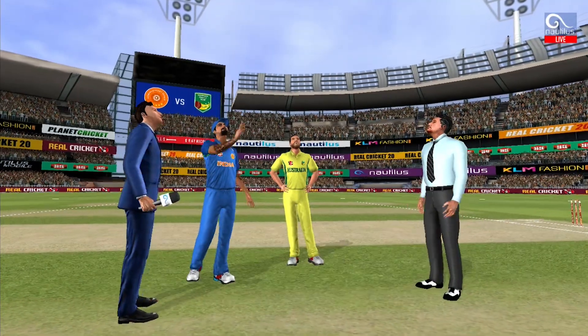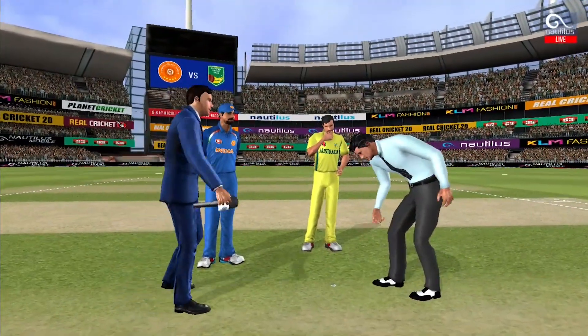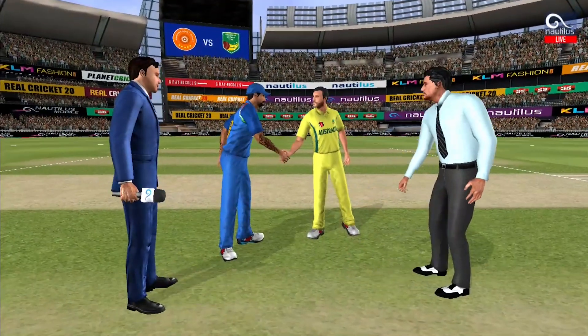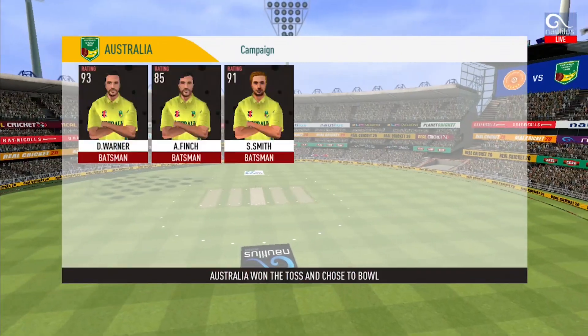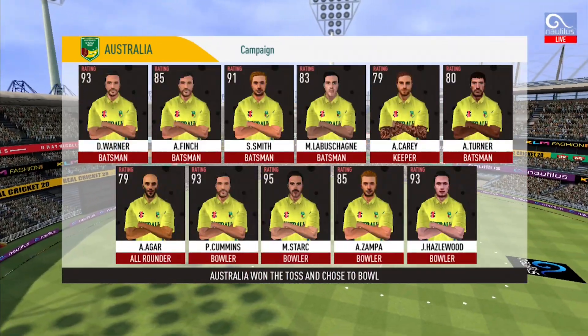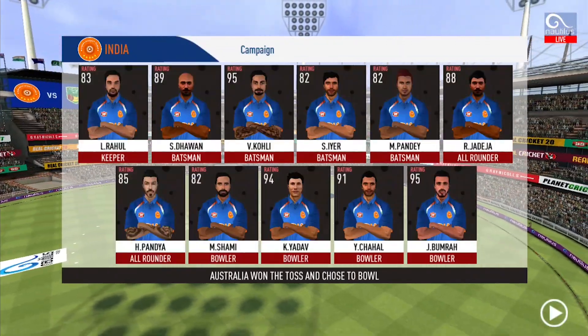We have both the captains in the center with the natural. Tails is the call and heads it is — losing the toss could prove costly. This could make for a really interesting match. These are the playing eleven for the respective teams.